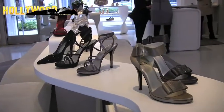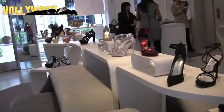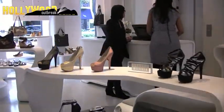Sure, they're upscale, but Weitzman is designing for women everywhere, not just the perfect tens making their way down the red carpet. In Beverly Hills, I'm Mari Cartel for HollywoodOutbreak.com. Thank you very much.